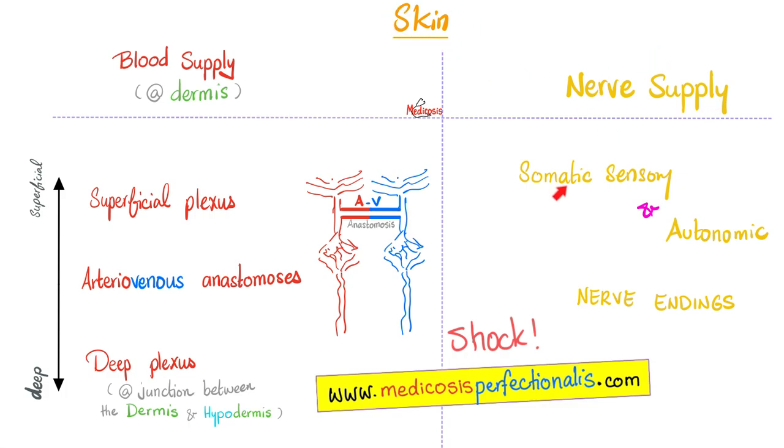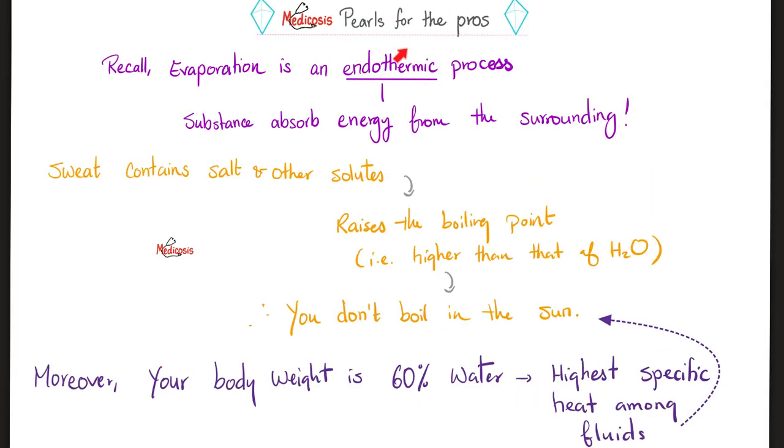Your skin is a sensory organ — we have somatic sensations, autonomic sensations, autonomic functions, etc. To take it to the next level: evaporation from your skin is an endothermic process. Endo means in — it's a process that absorbs energy towards the inside. Here is another pearl: your sweat contains salt. Did you remember that salt raises the boiling point of water? This makes it harder for you to boil in the sun when it's hot outside — so this salt is important.